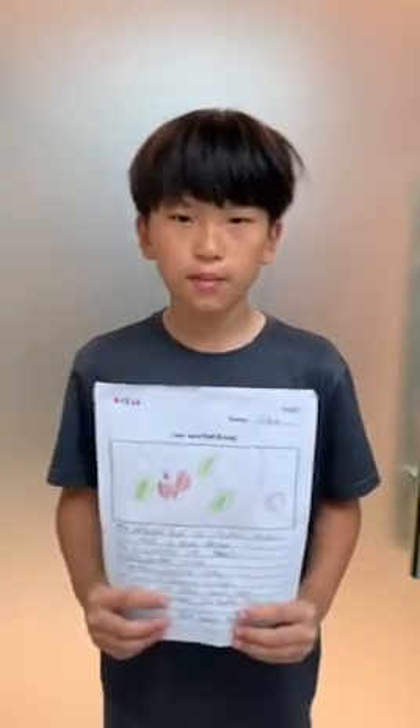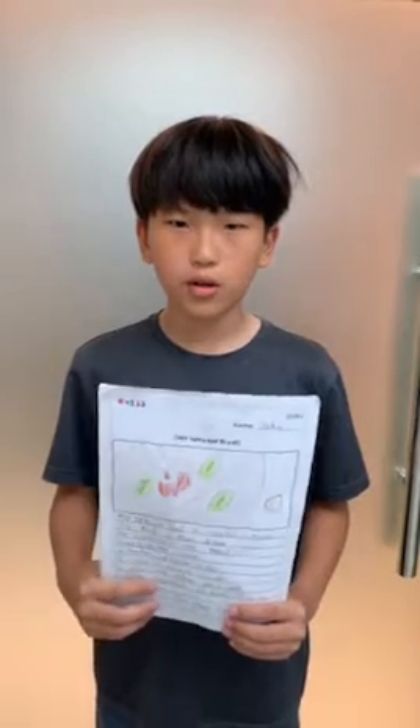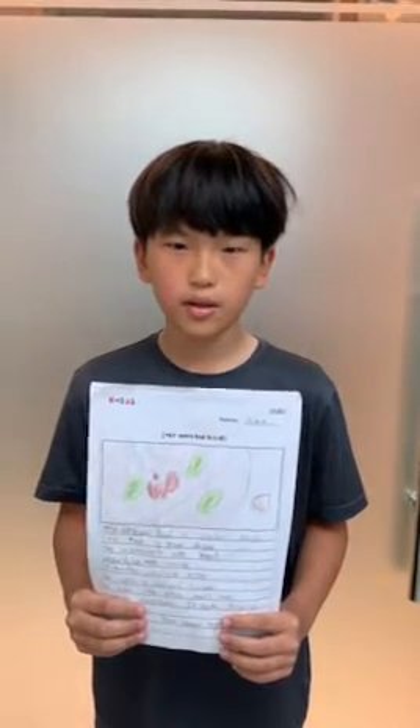Hello, my name is John. My special food is shawarma. This food is from Japan. The ingredients are meat, vegetable, and sauce. It's tasty and a little salty. The color is red and brown. It looks delicious. You should try it. Thank you.